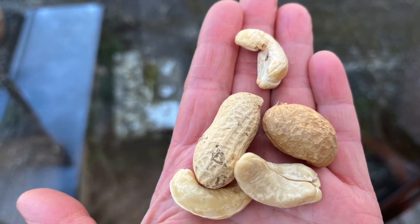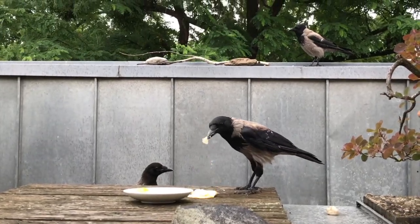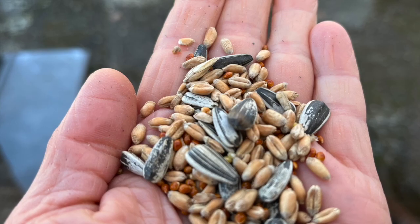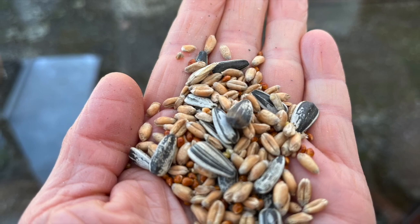They love peanuts and other nuts, eggs, meats like chicken, turkey and beef, mealworms, crickets, fish, seeds, fruits — you name it.